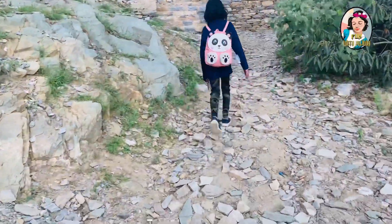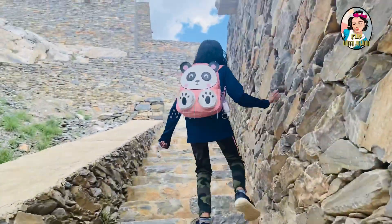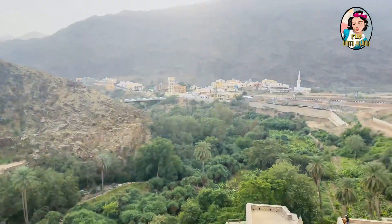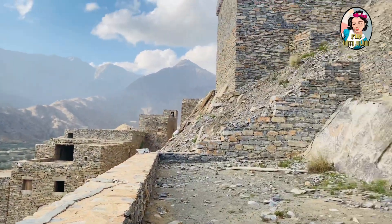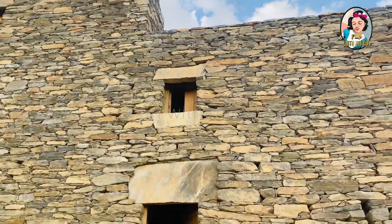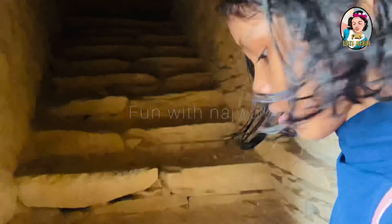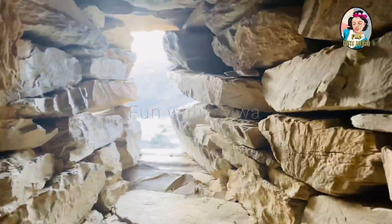Now we are heading towards that big house you can see over there. We have to climb a lot to get up there. We're going to go into this house so we can reach the top, and the house is very spacious.